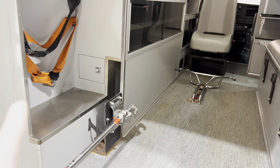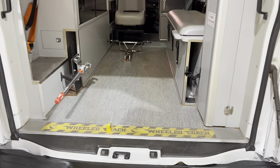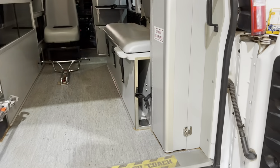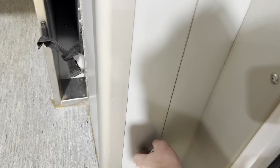Your stair chair would go in here. It's got antlers for a Ferno or Stryker stretcher. Your main oxygen bottle would go in here, and then your backboard goes in there.